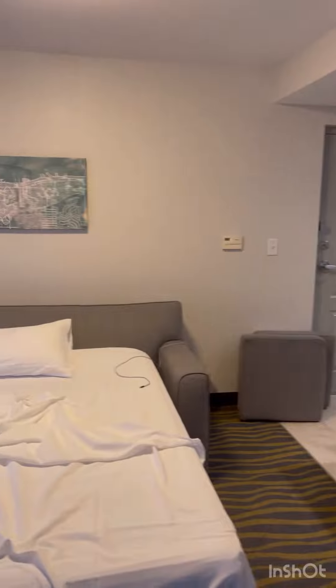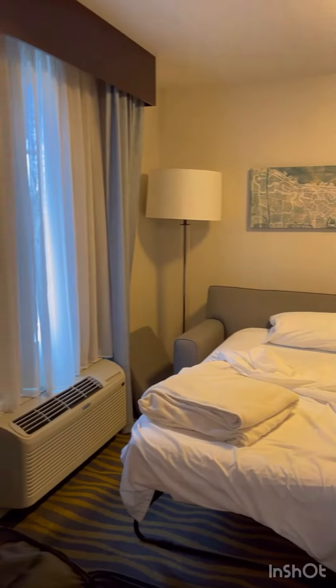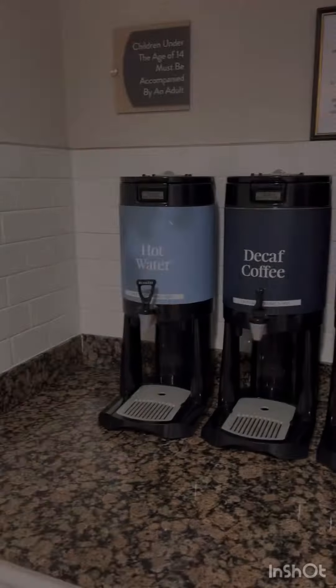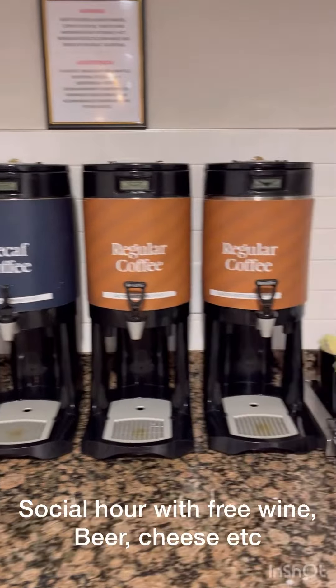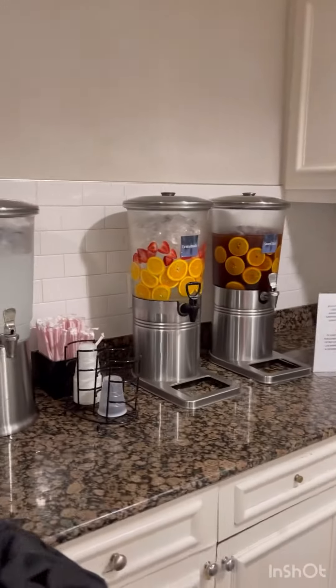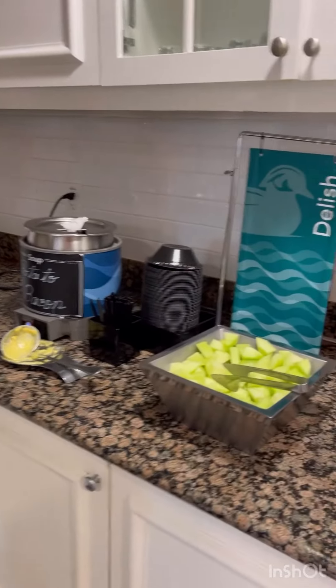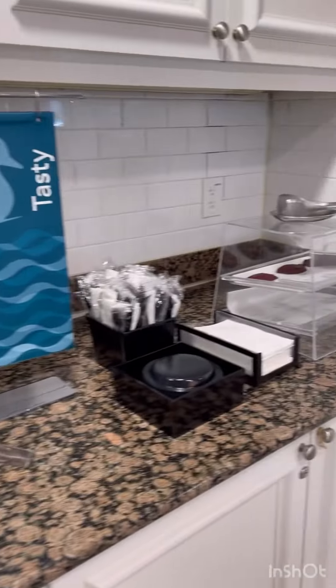Don't forget to like, comment, and subscribe. This was a quick video of this room — overall, we like it so far. And over here is the social hour where you have fully functioning coffee, lemonades, sweet teas, and cheeses along with cookies.